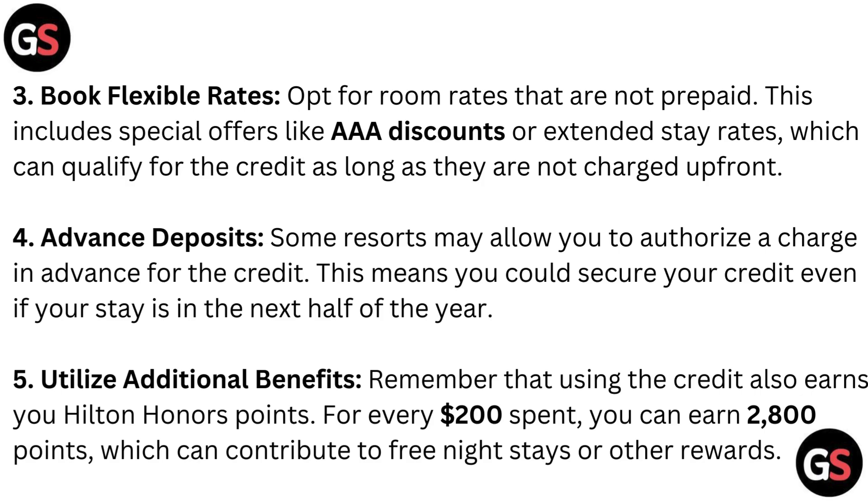Utilize additional benefits. Remember that using the credit also earns you Hilton Honors points. For every $200 spent, you can earn 2,800 points, which can contribute to free night stays or other rewards.